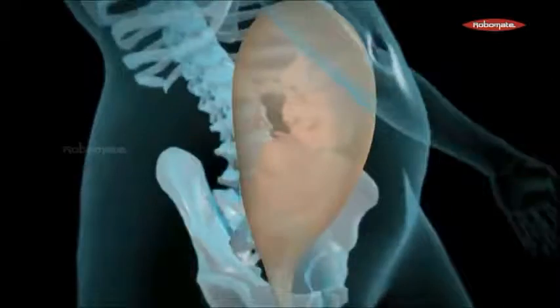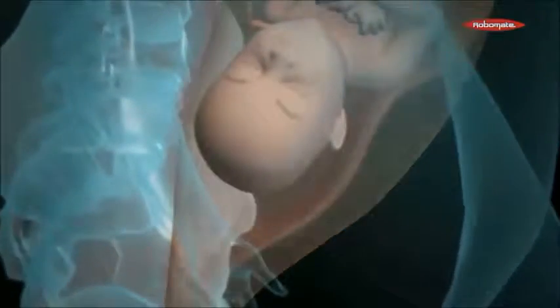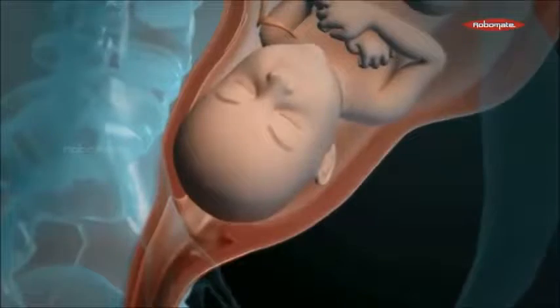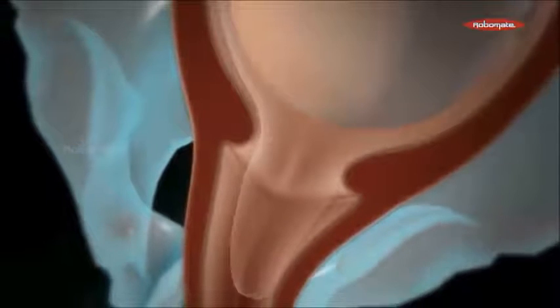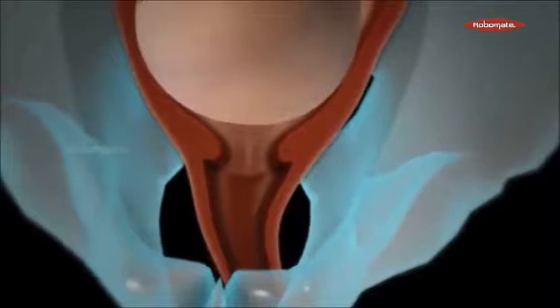During a normal vaginal childbirth, the first stage of labor lasts for about 12 to 19 hours. It starts when the baby settles lower in the pelvis. In response, the cervix begins to efface or become thinner and dilate or widen. Then the amniotic sac ruptures, giving out a mucoid fluid.